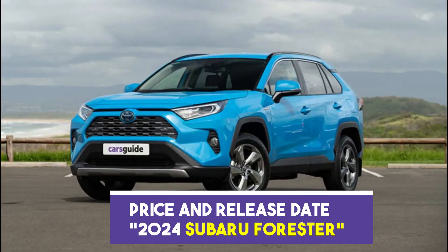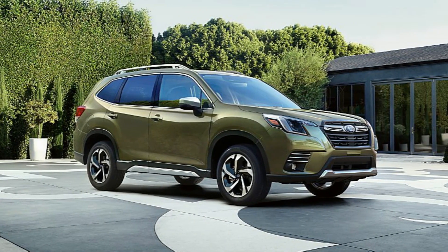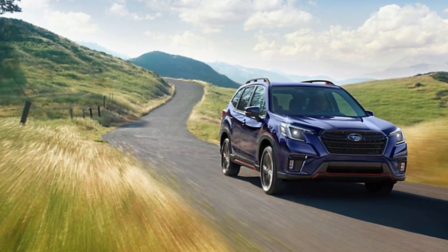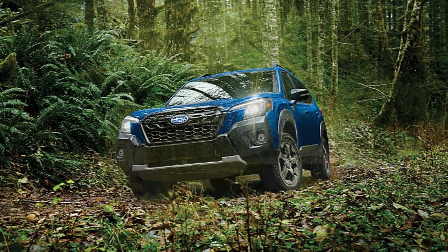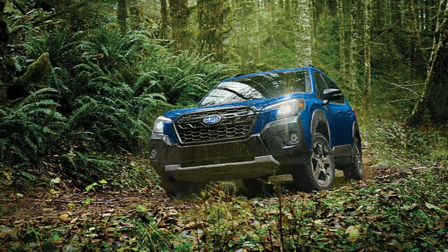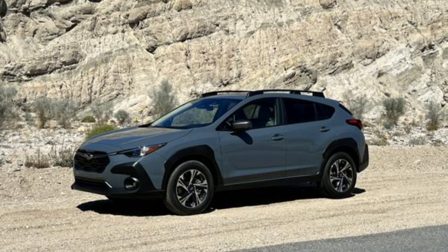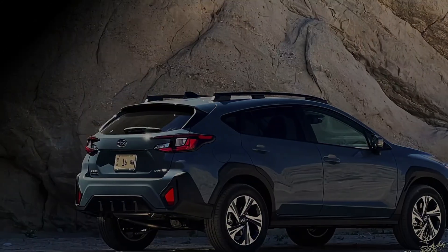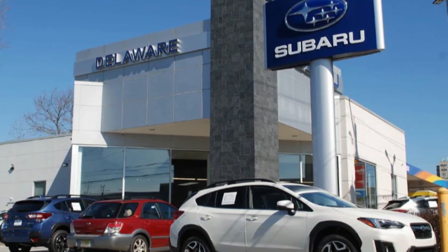As of now, specific pricing details and the release date for the 2024 Subaru Forester have not been officially announced. Subaru typically reveals pricing information and release dates closer to the launch of a new model. The price of the 2024 Forester may vary depending on the trim level, optional features, and regional variations. It is recommended to stay updated with official Subaru announcements or reach out to your local Subaru dealership for the latest information on pricing and availability in your area.